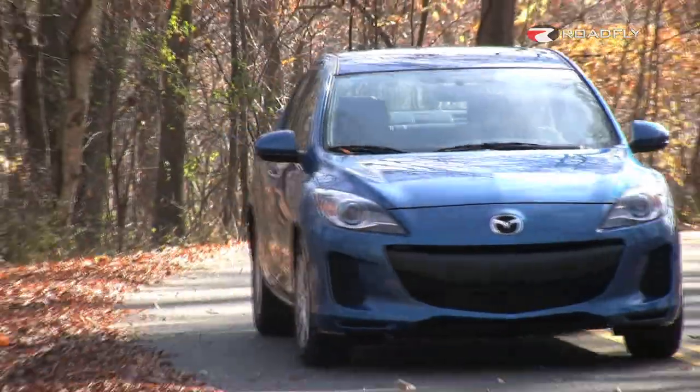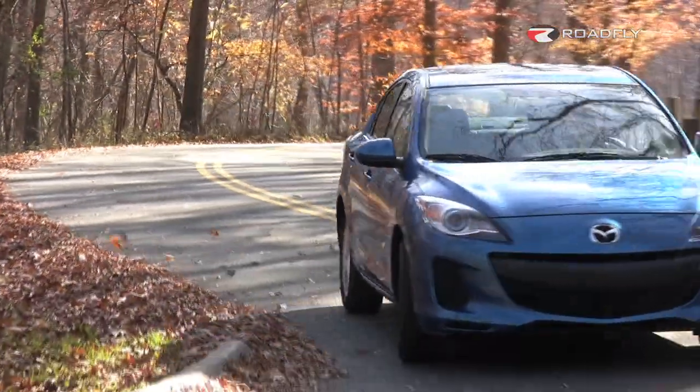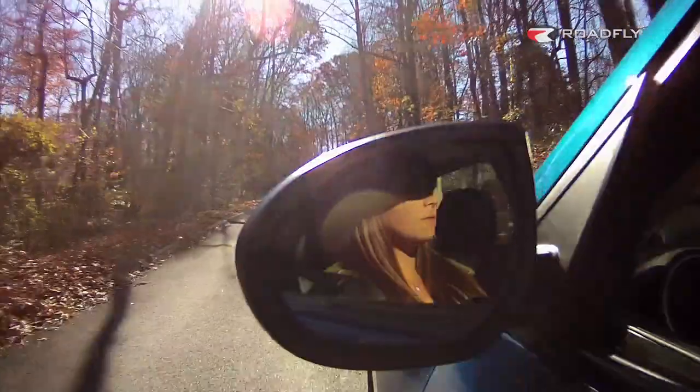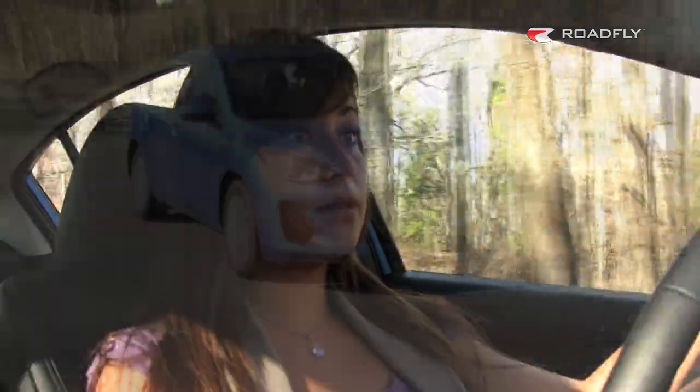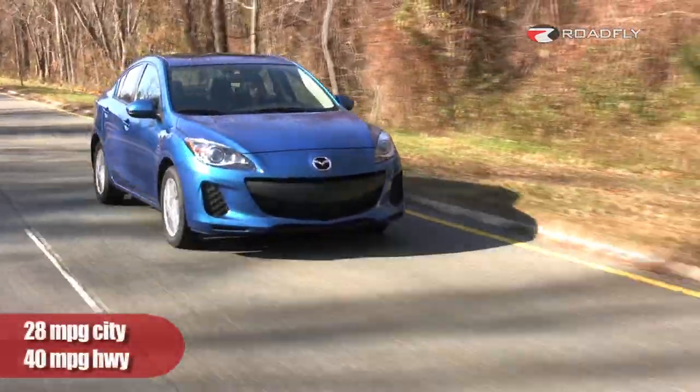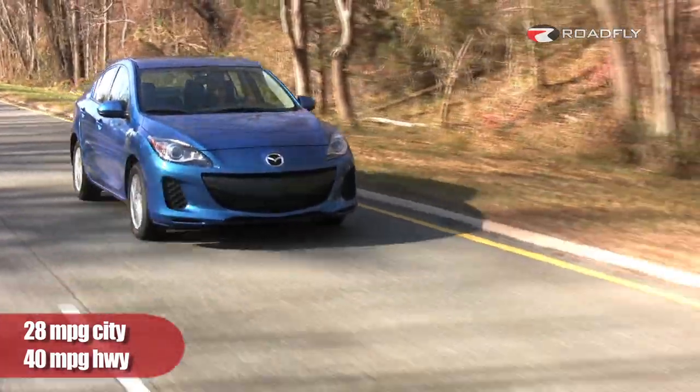I tend to miss my turns a lot, so that means I'm making a lot of U-turns, and a car with a good turning radius is a must for me — and this one's got it. The engine features Mazda's new Skyactiv technology, which is a highly efficient, direct-injected, two-liter, four-cylinder, which in our test car is mated with a five-speed automatic. And if you hate buying gas like me, you're going to love Skyactiv's 28 city and 40 highway gas mileage.